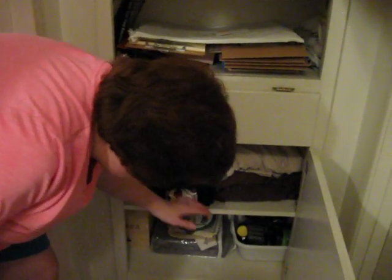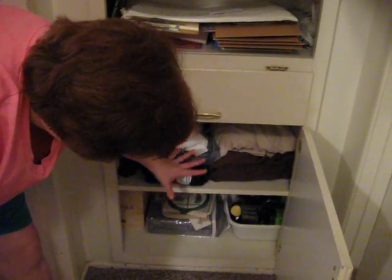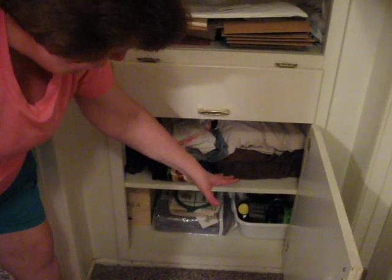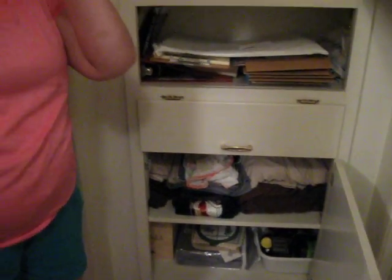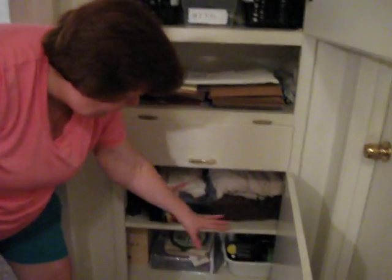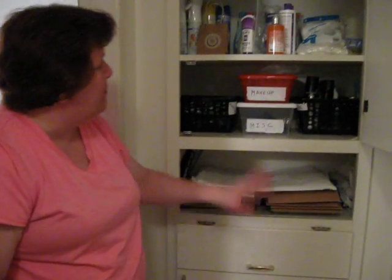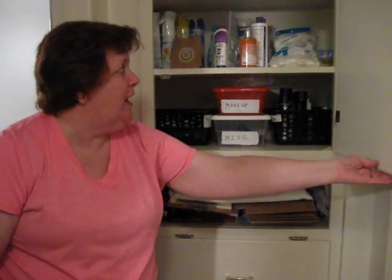Also down here, I have all my essential oils on the left, along with some towels and extra sheets. Down in the corner, one of my girlfriends is in a multi-level marketing company. I am a loyal customer and I order one product a month, so I have all those products over there in the corner. So that's the back closet. My husband's stuff is over here and he's going to organize that later — that's his little baby.